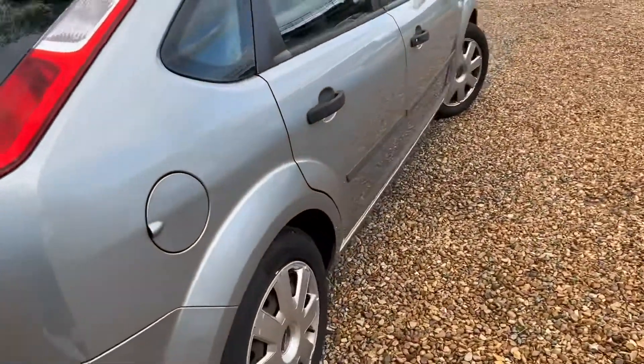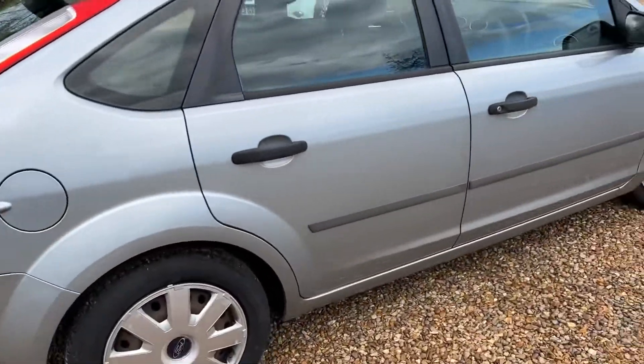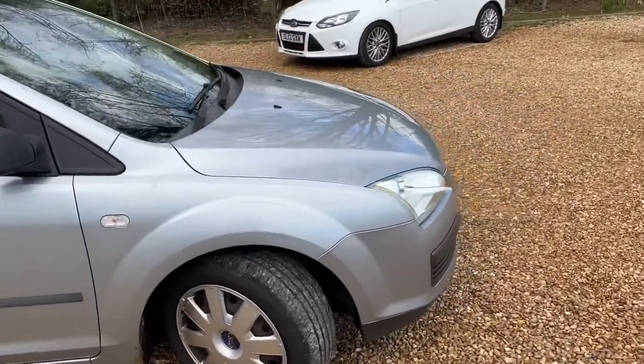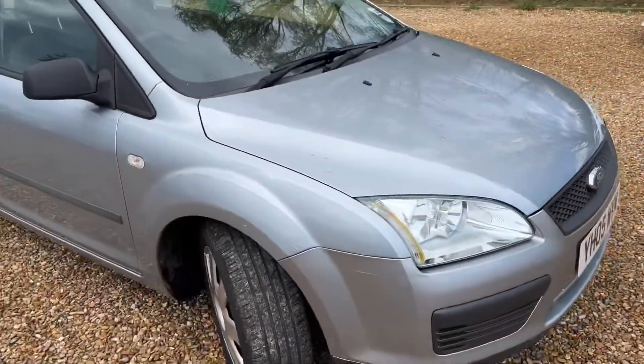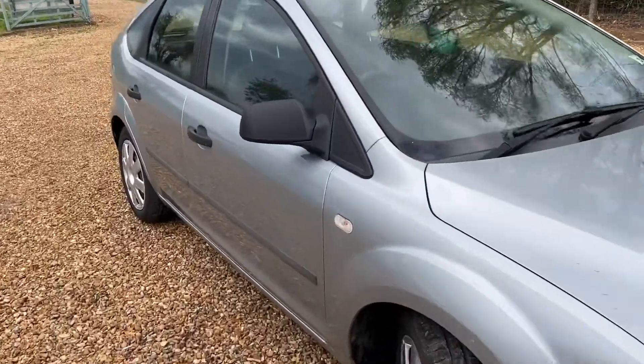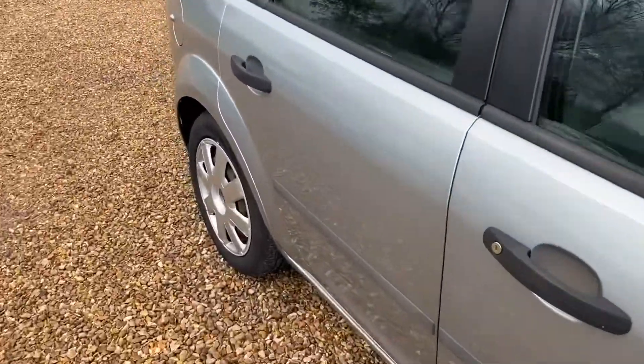I've been driving diesels for years. What can you not get at petrol stations at the moment? Diesel. What can you get? Petrol — all day, every day, petrol is always available. It's cheaper, simple as it. Diesel price has gone crazy at the moment.